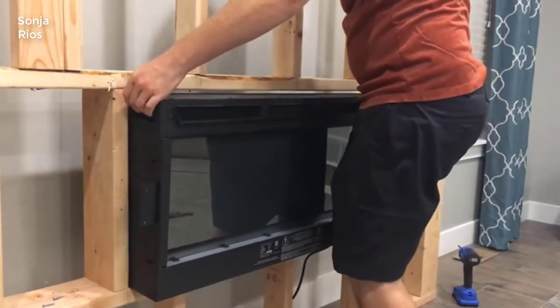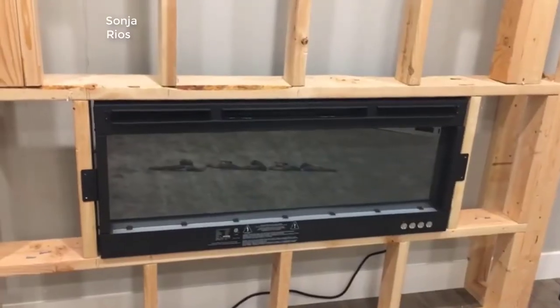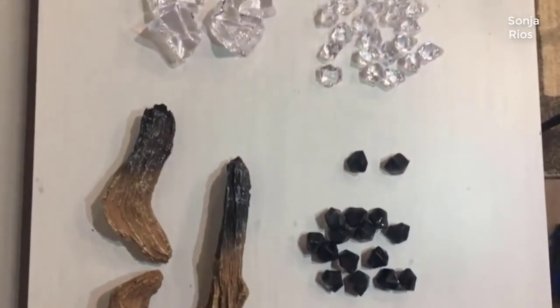Hey guys, how's it going? Today I want to do just kind of a quick review for you guys of my Alice Fireplace by Puriflame. I hadn't seen too many reviews of this, so I thought I'd give you guys my two cents based on my experience and let you know what I thought about it.